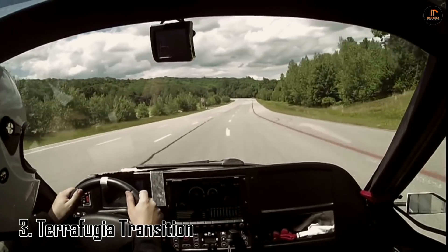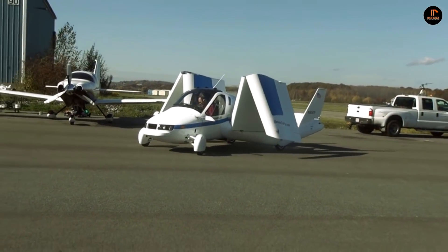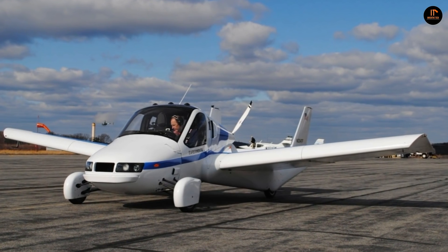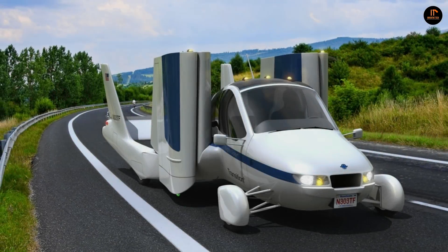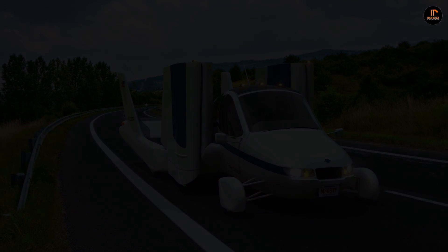Number three: the Terrafugia Transition. The Terrafugia Transition has four wheels, folding wings, and a rear-mounted pusher propeller. Powered by a four-cylinder hybrid electric engine, it can fly at 100 miles per hour at altitudes of up to 9,000 feet, with a flying range of 400 miles. There are controls for both flying and driving: for the roads, conventional brake and accelerator pedals and a steering wheel.